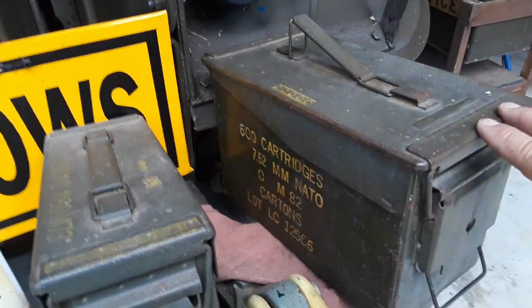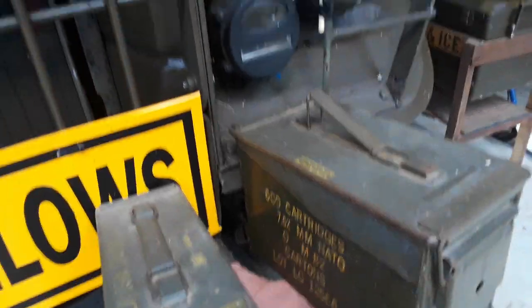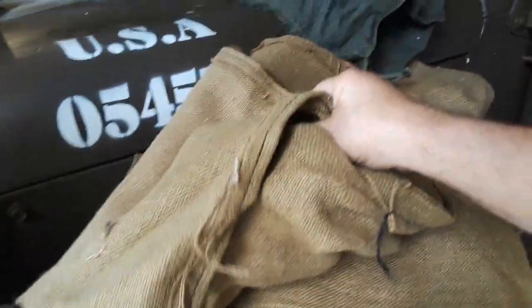Of course everybody uses ammo boxes — they've got a rubber seal and keep everything dry. Another thing that's good to have are sandbags. I bought a whole bunch of these a couple of years ago, and this bag here is full of them.